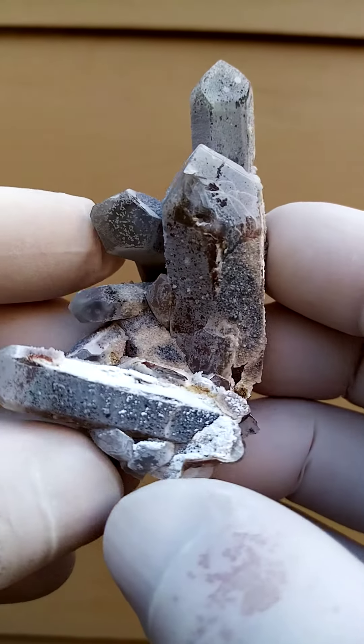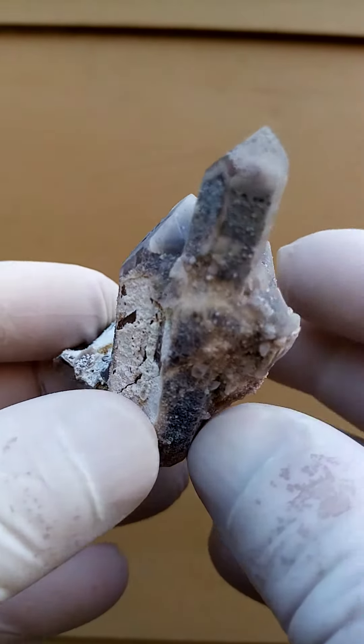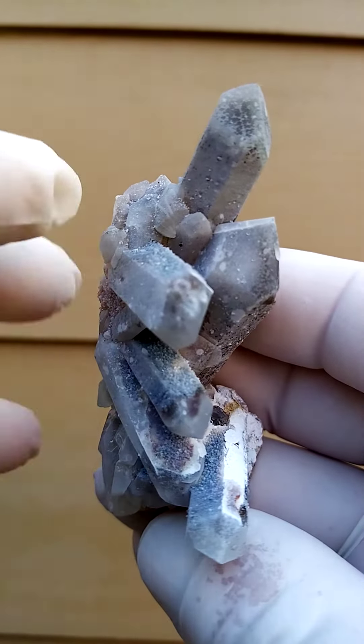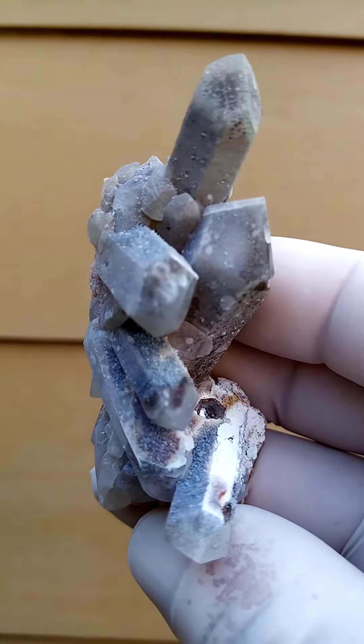Lovely form. I'll just put it on a turntable for you, going around like this. Lovely structure on the quartz — lovely formation. I think there may be a touch of contact over there, hardly noticeable on that one face.